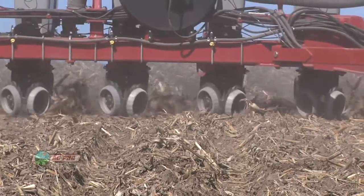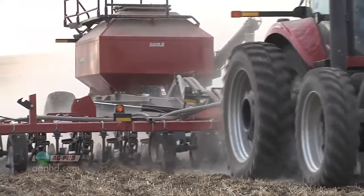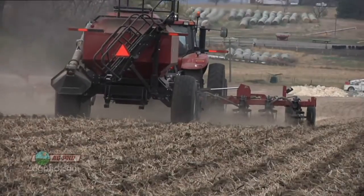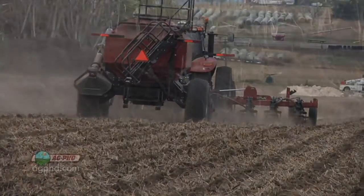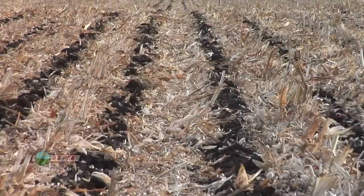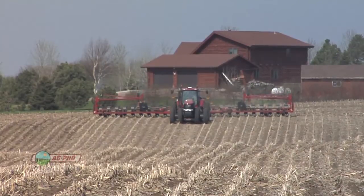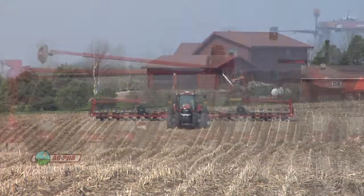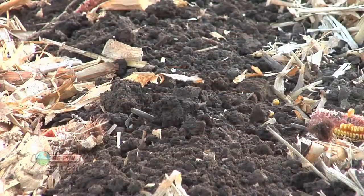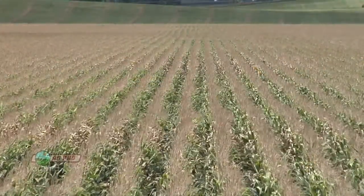On our farm, we put fertilizer on in the fall doing strip-till, banding it in one tight little band to protect the fertilizer from getting tied up by the soil. A lot of times fertilizer gets tied up and isn't available to the next year's crop. Then in the spring, using RTK correction, we go right over the top of that band. Our plants are just above the fertilizer, so when their roots grow they go right into that nice zone of plant nutrition — and we're getting better crops using less fertilizer.